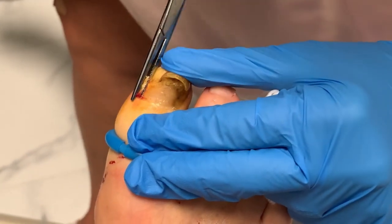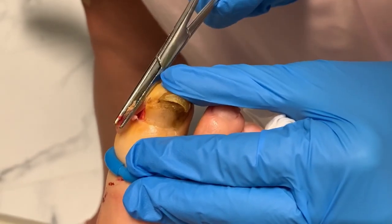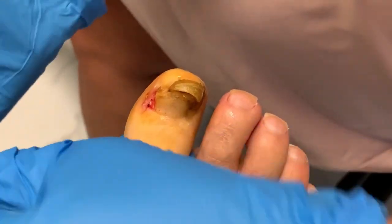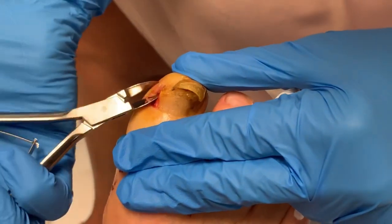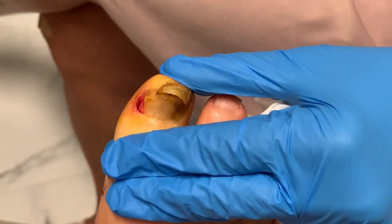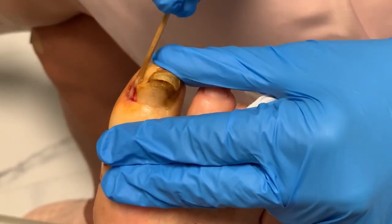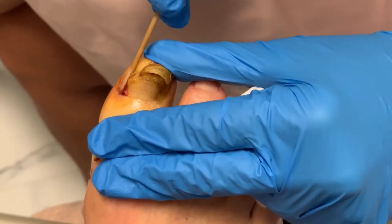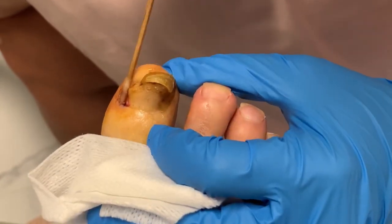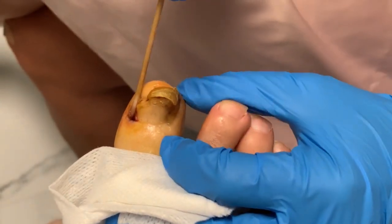So would you say you're not endorsing Dr. Scholl's? It basically just softens the nail and doesn't really remove it. It's kind of like if you have a large thorn in your toe and you put something on there to soften it — it's not really going to help until you remove it.